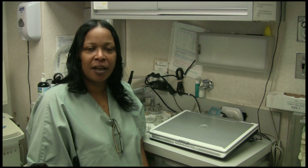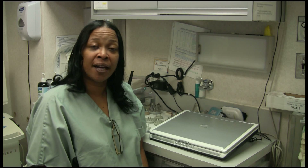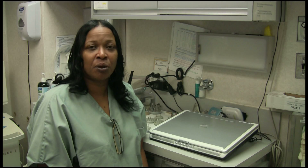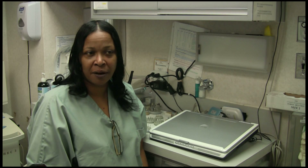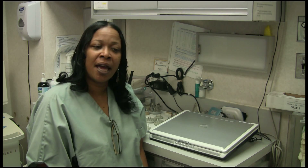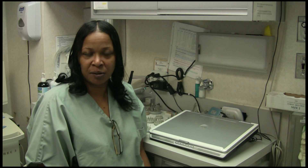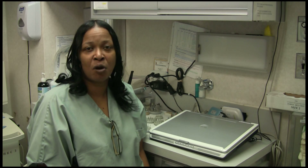Here at Dr. Rosenberg's office, my job is to make my patients comfortable, educate them on the different procedures that we do here, explain the procedures to them, and help them to feel relaxed in our environment. We like our patients to feel like family because most of our patients have been coming here for a while.